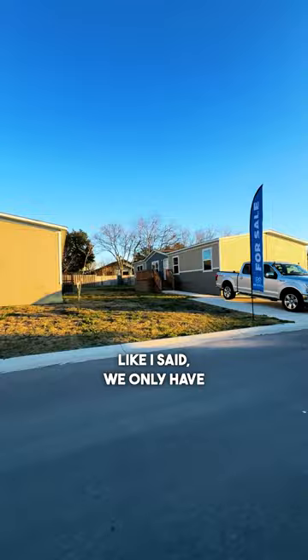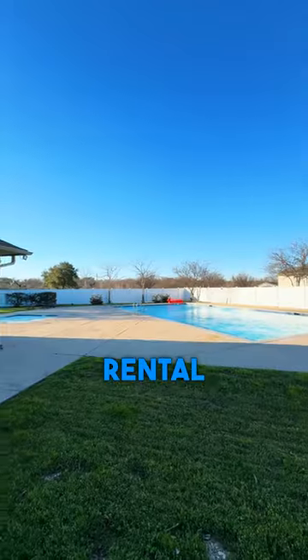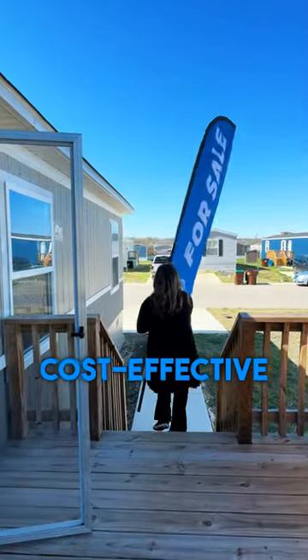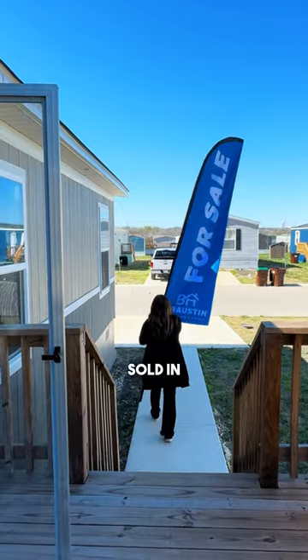Like I said, we only have one move-in-ready rental opportunity left at Walsham Park. This home is listed under $90,000, making it so cost-effective that two sold in one week.